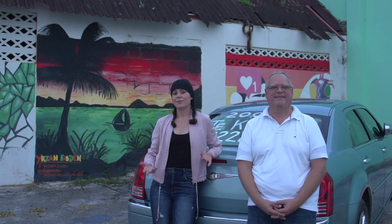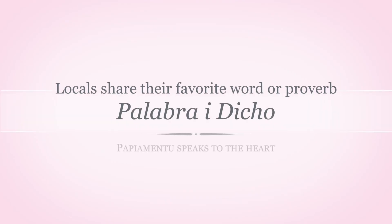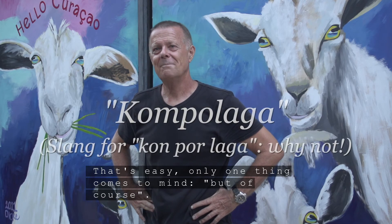So, that was today's lesson. Thanks for tuning in. Be sure to subscribe if you want to catch the next one. Yeah, there is only one. Compelaga. Compelaga.